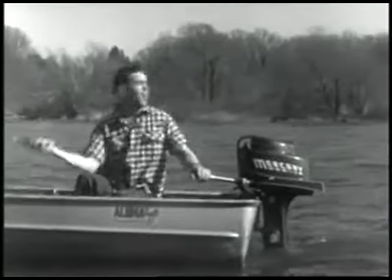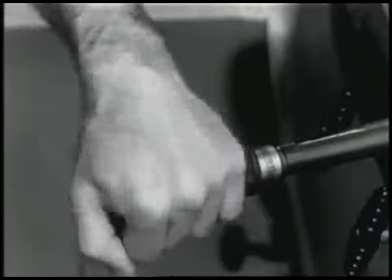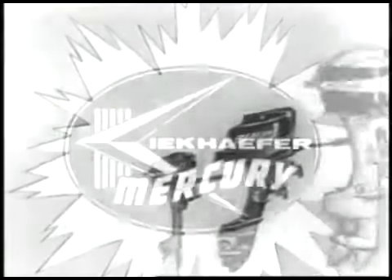The exclusive new automatic transmission gives you one-hand control of forward, neutral, and reverse — your other hand is free for fishing. See the new 1957 Mercury's 12 models, from 6 to 60 horsepower, on display now at your Mercury dealer.